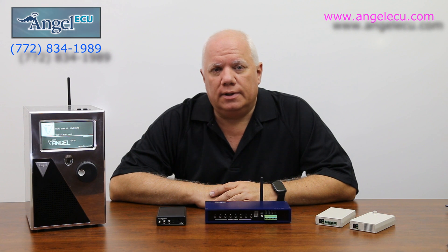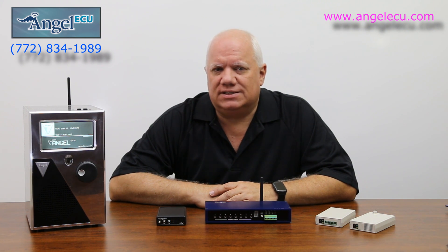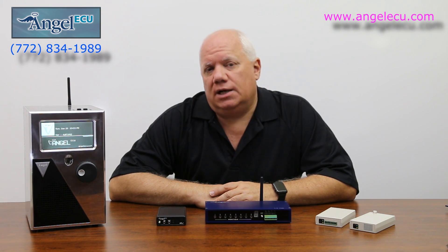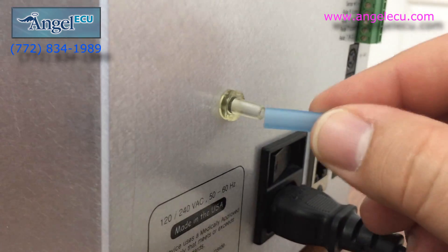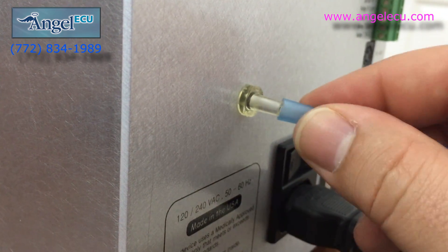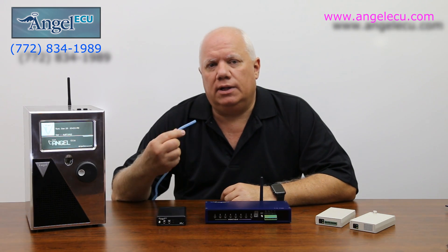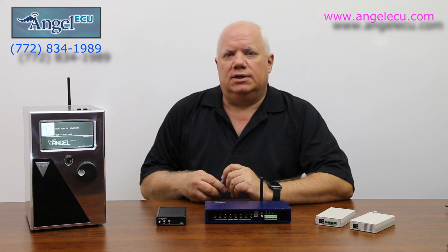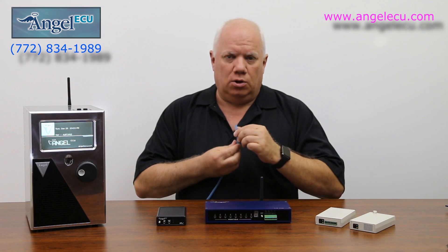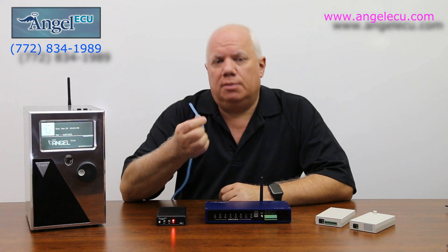The FX ECU is also switch-controlled, so any number of different switch-type devices can be connected to the system. We also offer a built-in sip and puff switch as an option — there's a nozzle on the back of the system and you can connect airline tubing to it. There are different methods for holding the airline: usually it's connected on a gooseneck, or there's a device you wear like a necklace that holds the tube up.